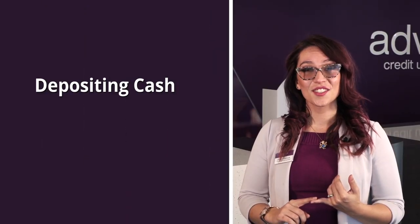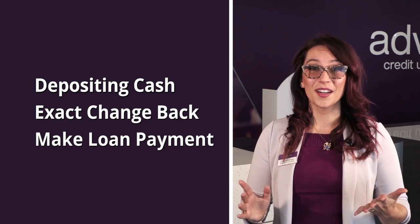Hi, I'm Erica with Advia Credit Union, and today I'm excited to walk you through the advantages of our video teller machines. Just about any transaction you can make with a teller in person, you can now do just as easily with our enhanced video teller machines. This includes depositing cash, getting exact change back, making a loan payment, and more.